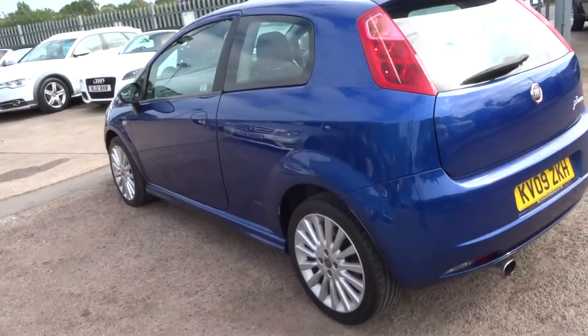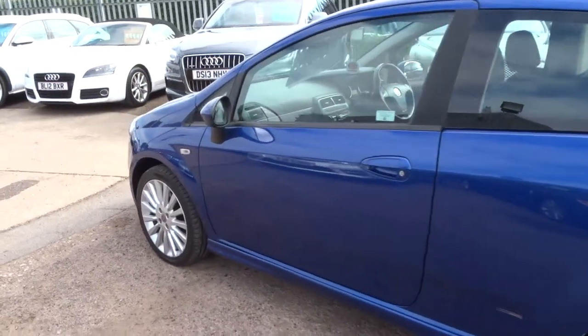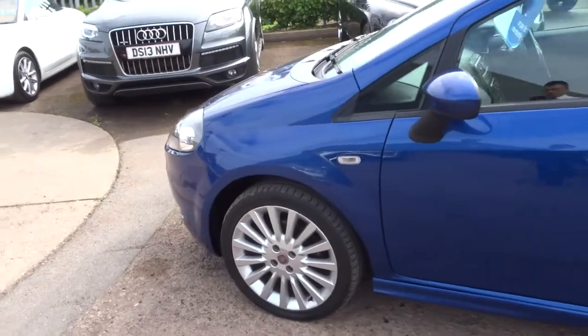Very bright car. There's a few marks here and there, but honestly there's nothing to worry about. The price of the car is more than reasonable.